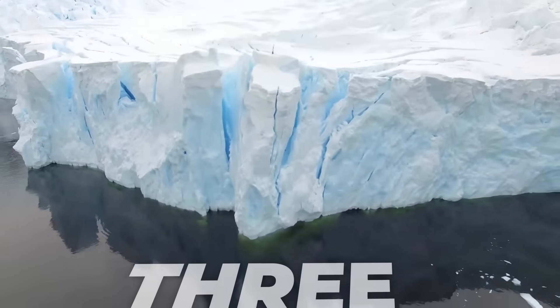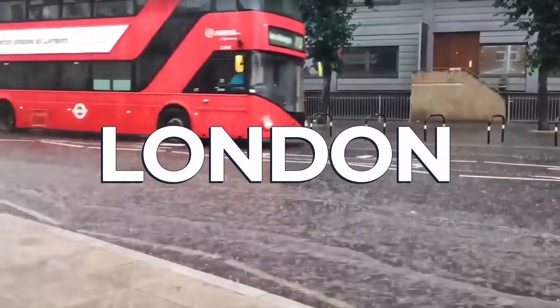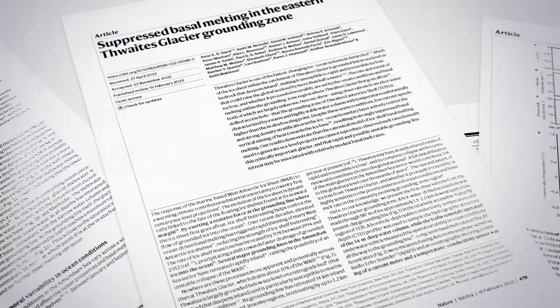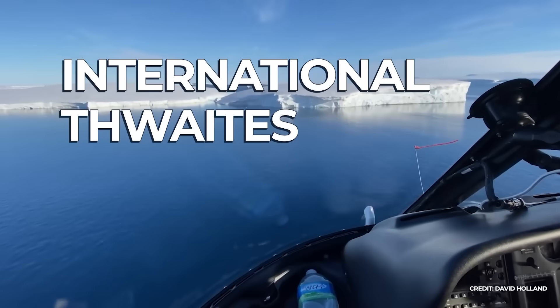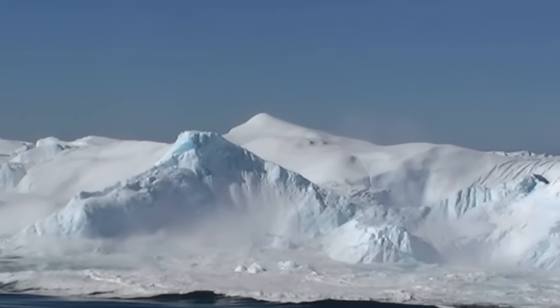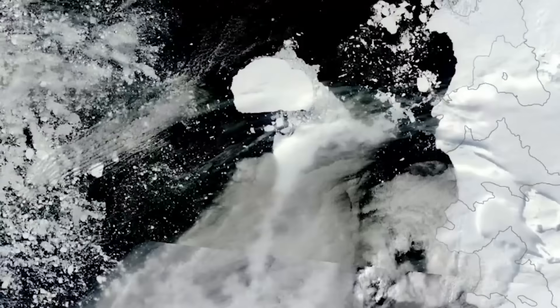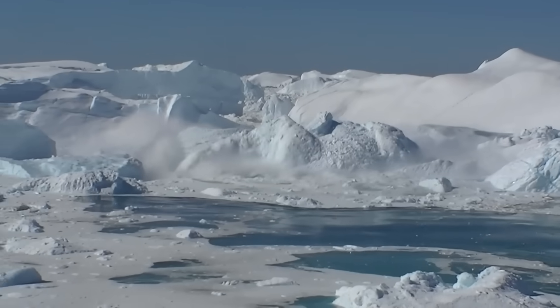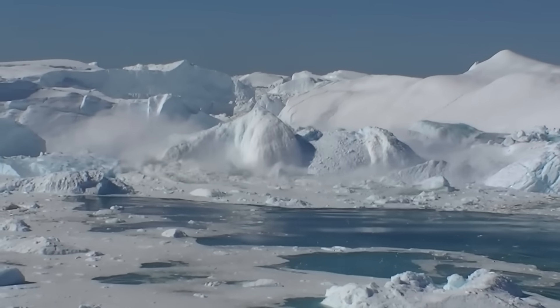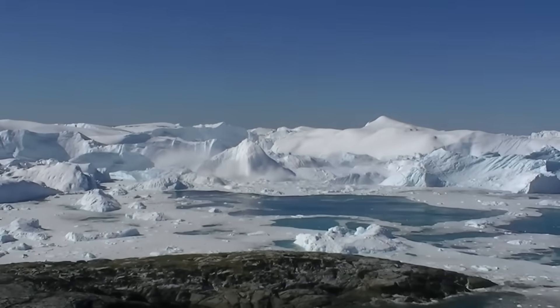Its loss could raise sea level by more than three meters and plunge cities from New York to Miami to London below the waterline. But a new series of studies associated with the International Thwaites Glacier Collaboration, or ITGC, just released findings that have rewritten what we thought we knew about this unfolding crisis, giving us deeper insight into what is actually causing this glacier to disintegrate.